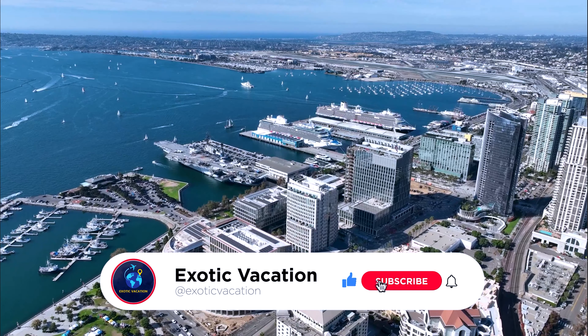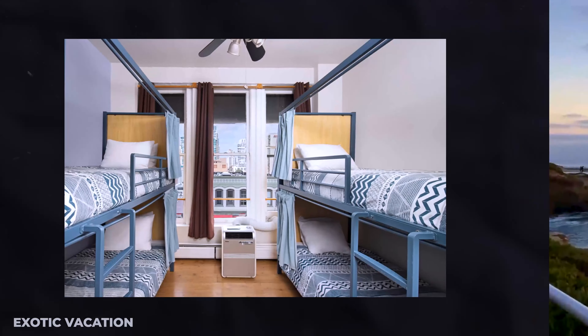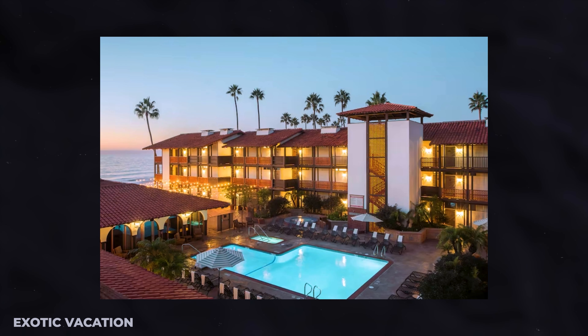Best Time to Visit San Diego: San Diego's year-round sunshine makes it an ideal destination, but the best time to visit is during the spring, March to May, or fall, September to November. These seasons offer warm weather, fewer crowds, and better hotel rates. Summer is bustling with festivals and events, but be prepared for higher prices.